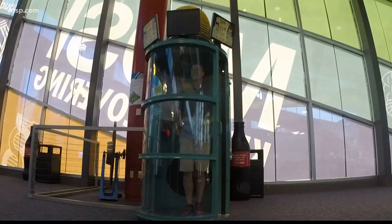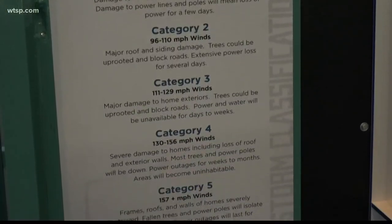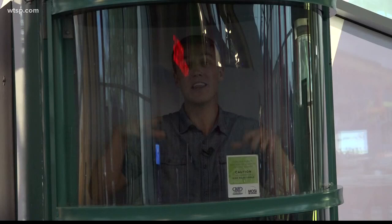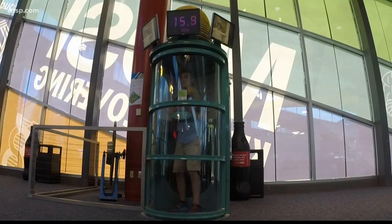Hurricanes and wind go hand in hand. In fact, hurricanes are categorized based off how strong the wind speeds are, and in the hurricane tube you get to feel just how strong these storms really are.